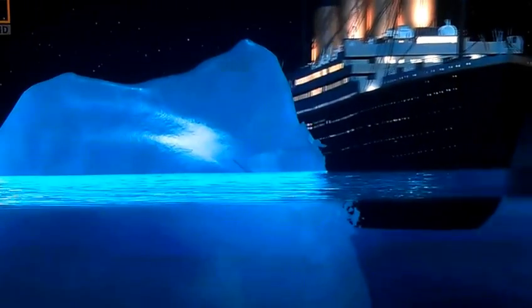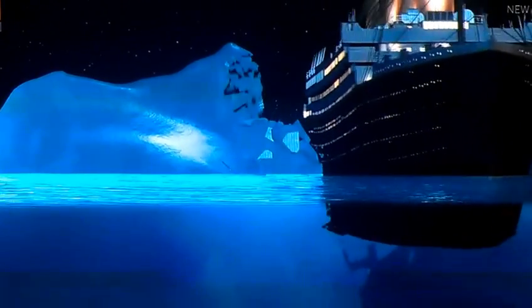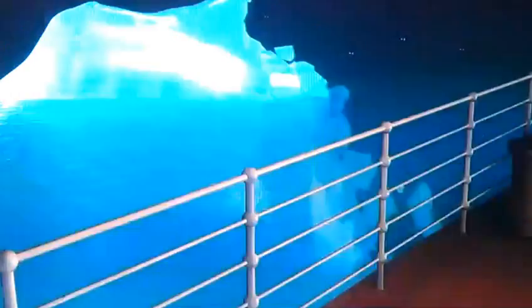That looks good. Ship's veering to port, go 22 knots, side swipes the iceberg. Murdoch ports around the iceberg, trying to keep her hitting the propellers. That looks pretty good.